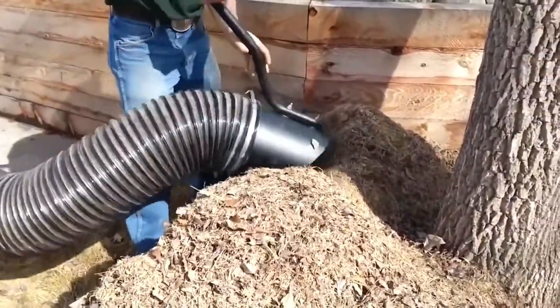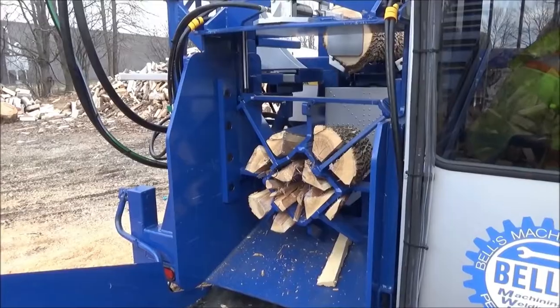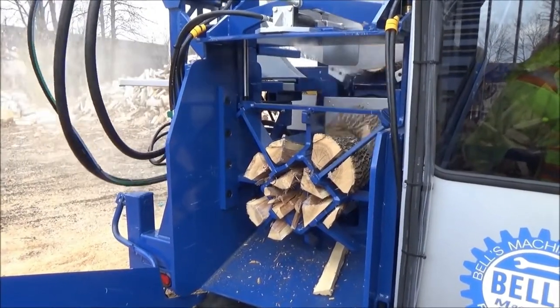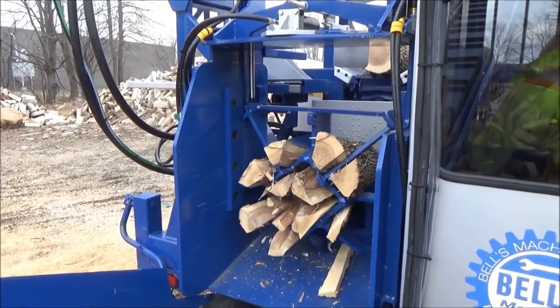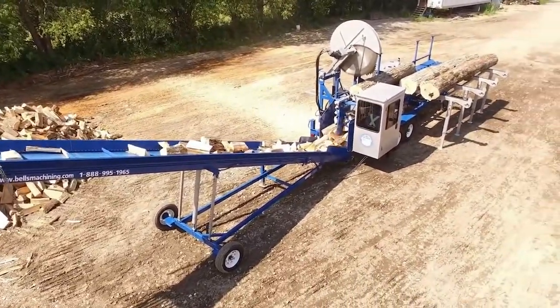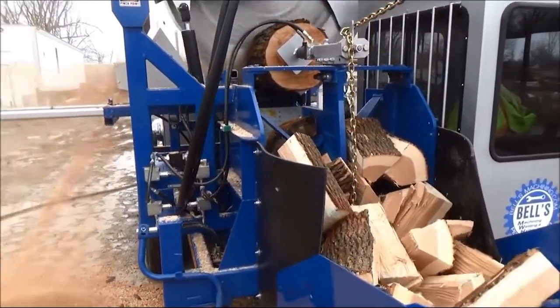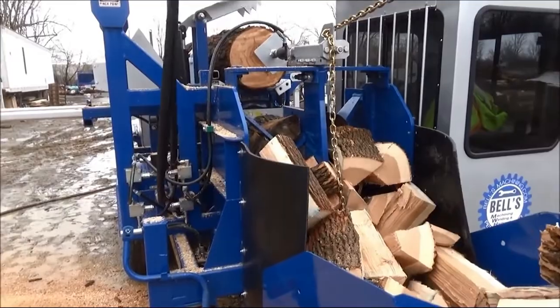Bell's Machining 8000 Wood Processor. Bell's Machining is one of the world's leading manufacturers of wood processing equipment. Their 8000 firewood plant is their biggest and most capable machine, able to cut, wedge, tumble, and conveyor four-plus full cords of hardwood per hour.